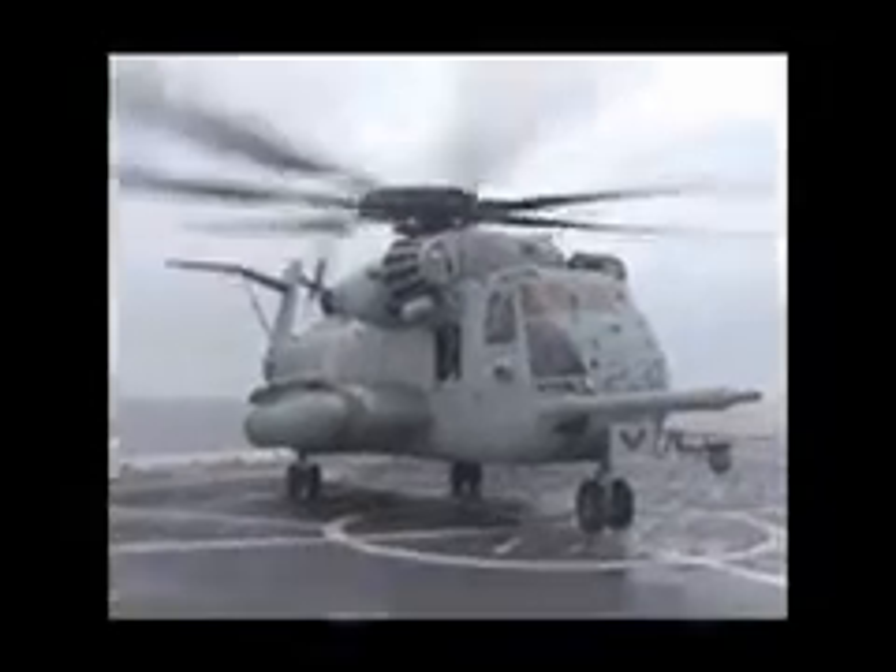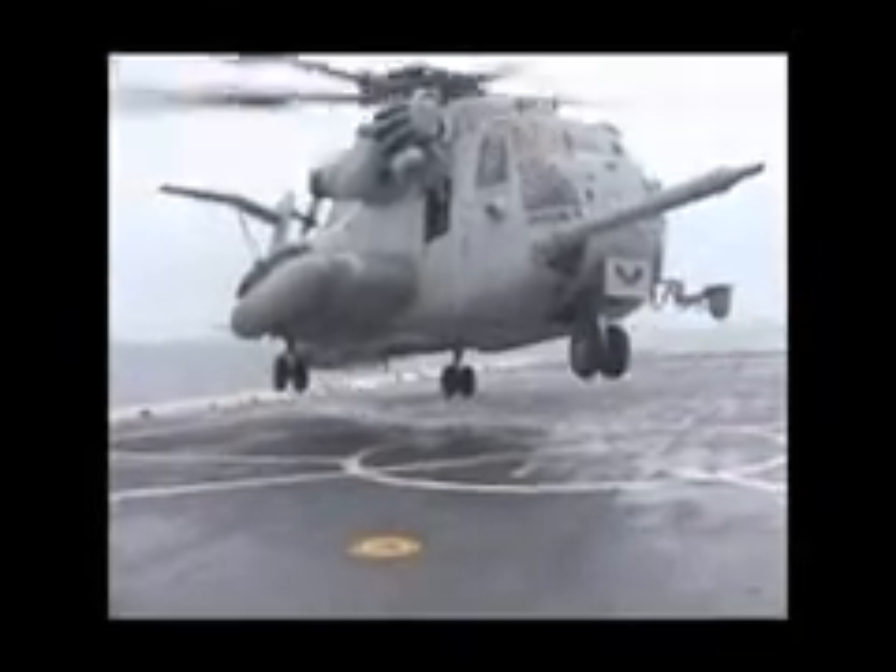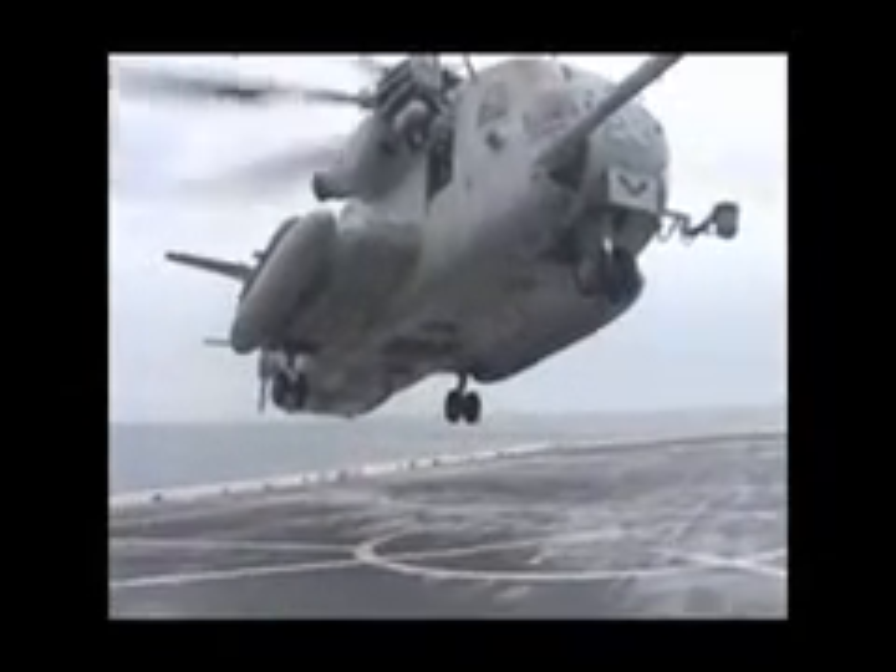When Marines gripe less, they can focus more on being a certain force in an uncertain world. For the 26th Marine Expeditionary Unit, I'm Corporal Aaron Rock.